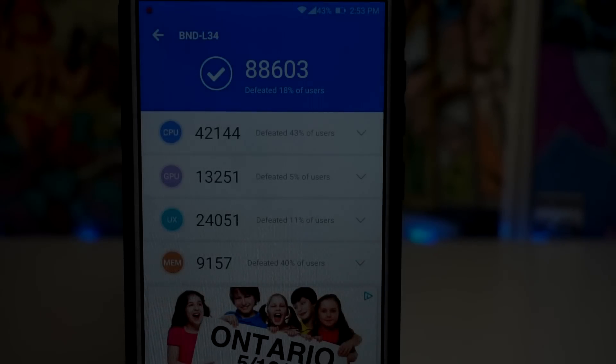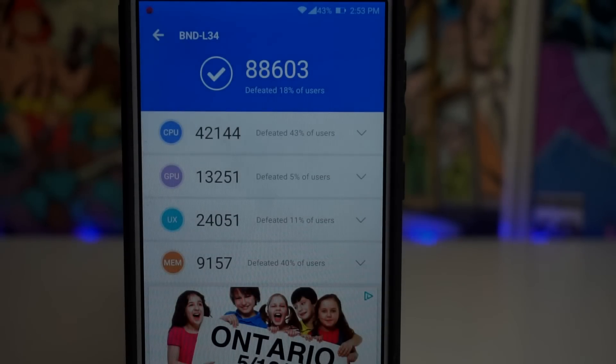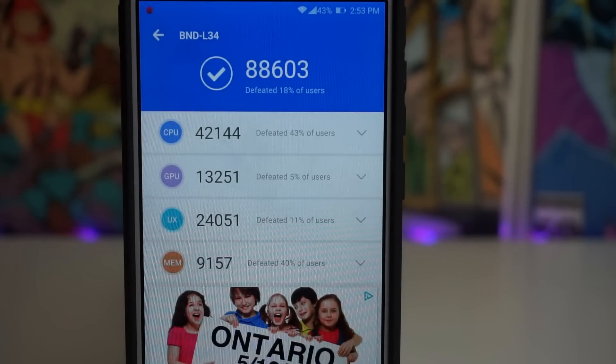The test is now complete and this honestly just shocked me right now. We got a way better score — the best score I've actually ever seen on this phone. We got a score of 88,603, which is absolutely crazy because the last test we did we only got 77,000.